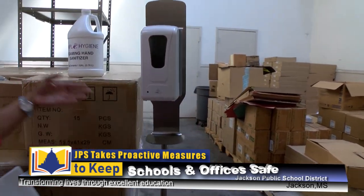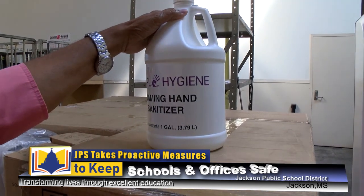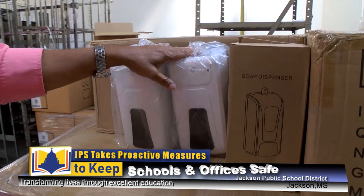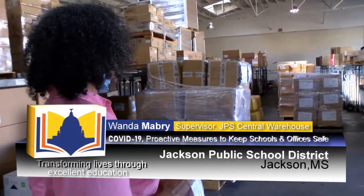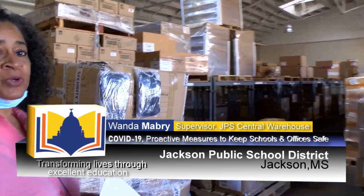We have the gallon sanitizer foam, the machines — two per building and more on order. We also have the masks for the children as well as the masks for the adults, and these are the washable cloth masks.